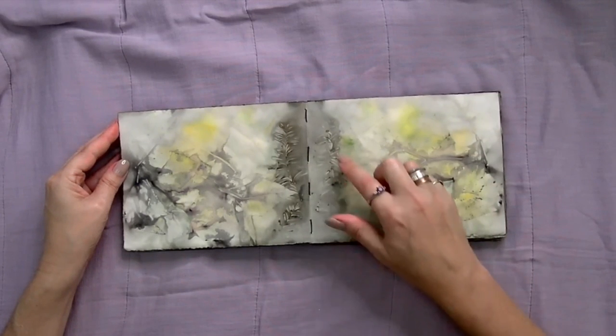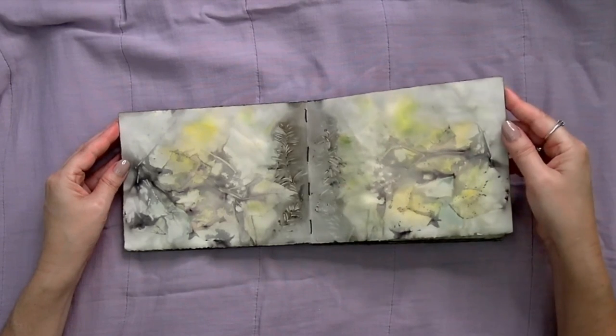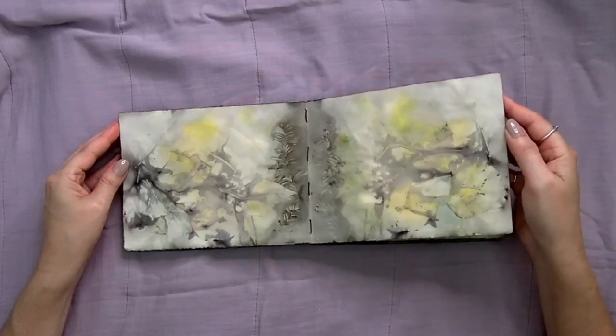Look at this — lips here, a profile, eyes looking off that way. That's interesting. That doesn't happen a lot. Love that.